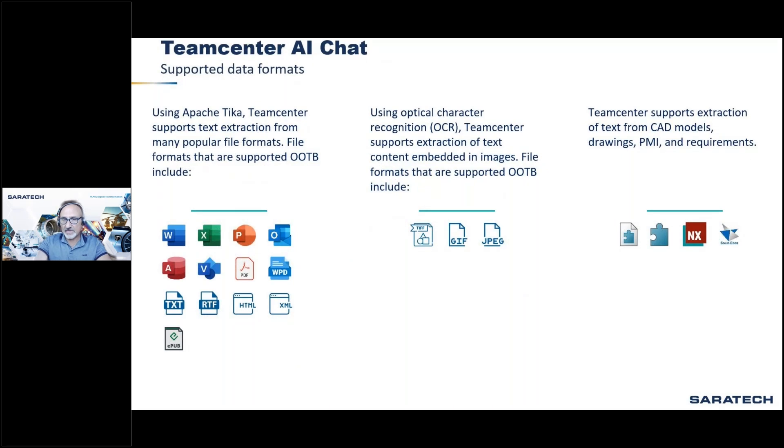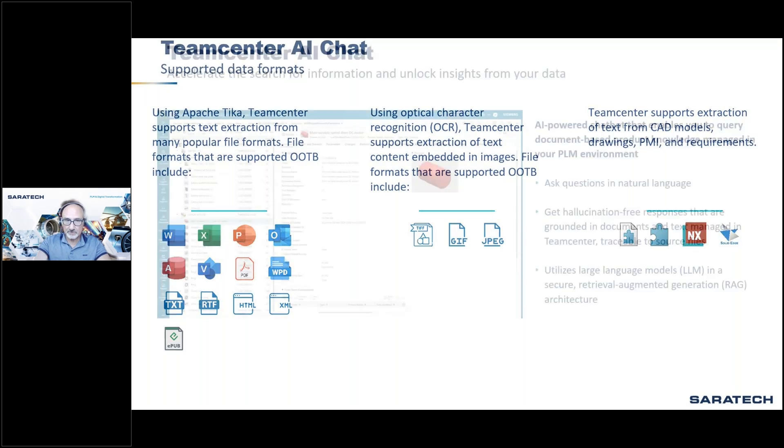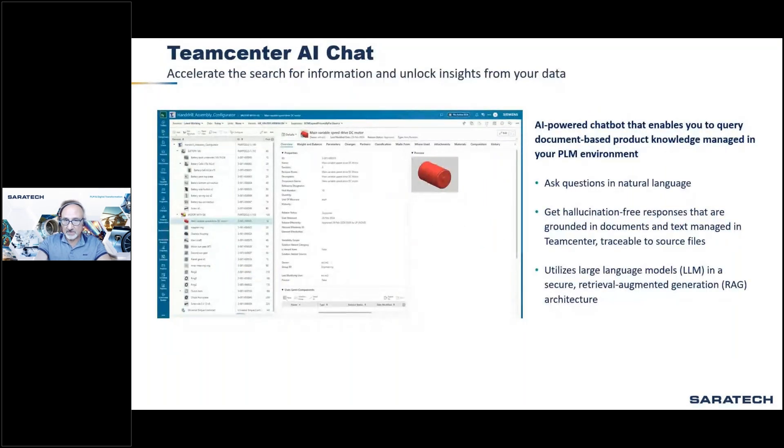For file types and extensions to index, Teamcenter uses Apache Tika for text extraction and also supports integration with custom extractions for custom file types. Multiple file formats are supported out of the box. Teamcenter is very often the gold source of technical documents across an organization's database.